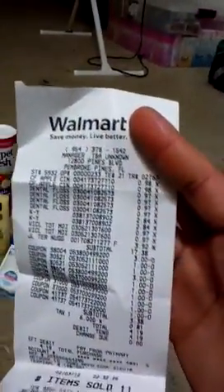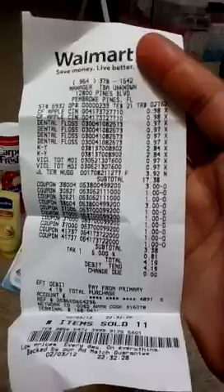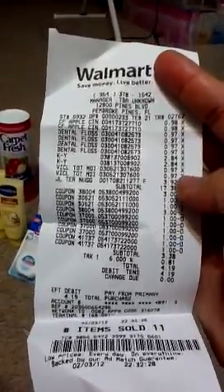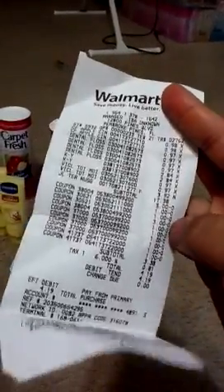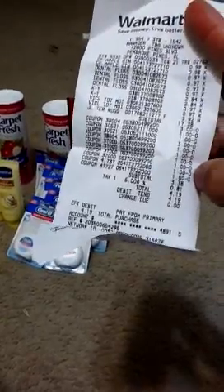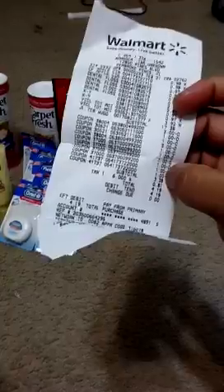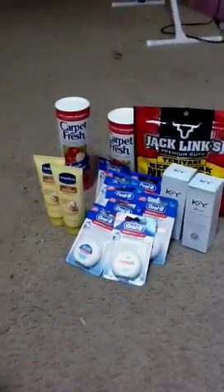See my receipt? 98 cents, 97 cents — for the Vaseline and everything. My subtotal was $17.38 with all of those items, then after coupons it came down to $3.38, which was basically because everything was free except the beef jerky, and then 81 cents tax, so it was $4.19 total. I got 11 items for $4.19 — a lot of stuff was free.